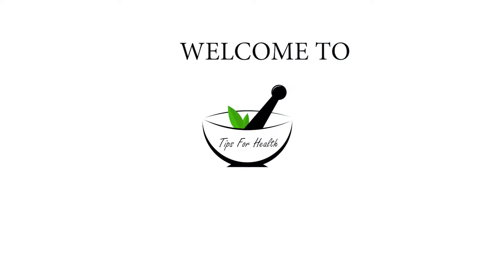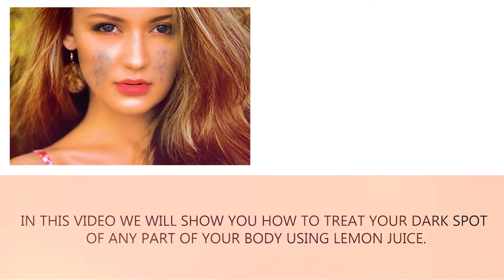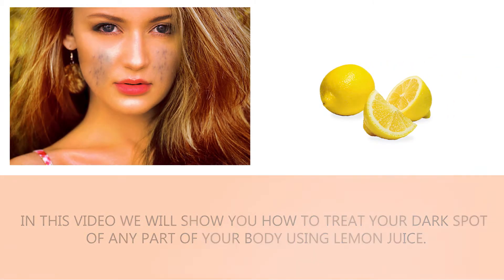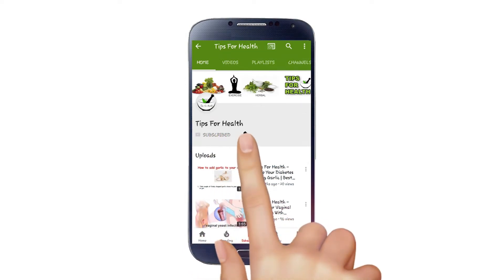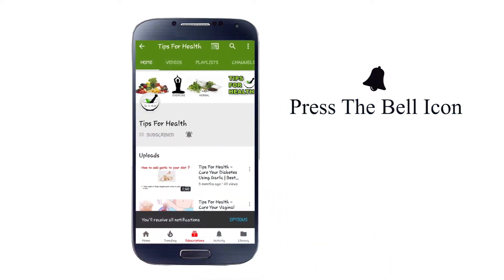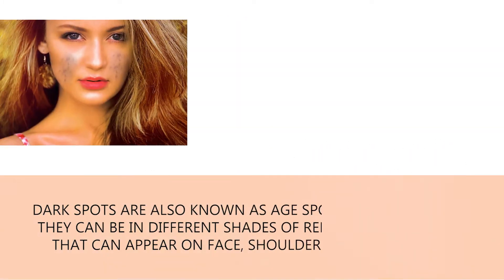Hello, welcome to Tips for Health channel. In this video we will show you how to treat your dark spots on any part of your body using lemon juice. If you don't want to miss any of our videos, subscribe to Tips for Health channel and press the bell icon to watch the latest videos.